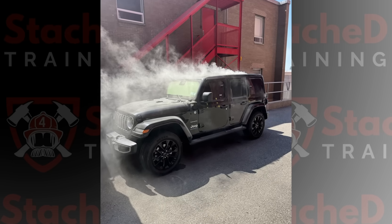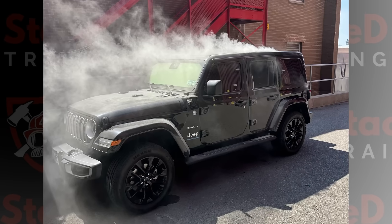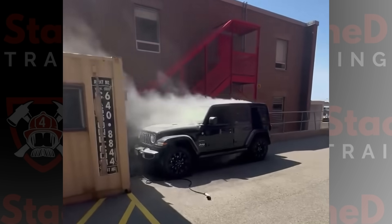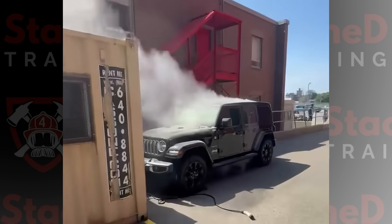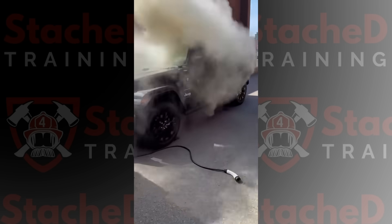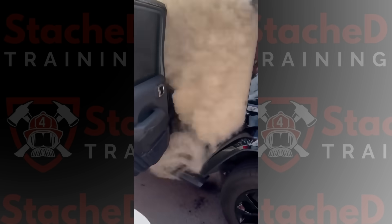Before we get into the recall itself, let's look at what exactly happened to this Jeep when the battery failed. If you've been watching my content for a while, you know that this isn't your typical smoke. This is Thermal Runaway. A lot of people think that when a lithium-ion battery goes into Thermal Runaway, it always means fire. But sometimes, like in this case, the batteries start off-gassing a toxic, flammable cocktail.